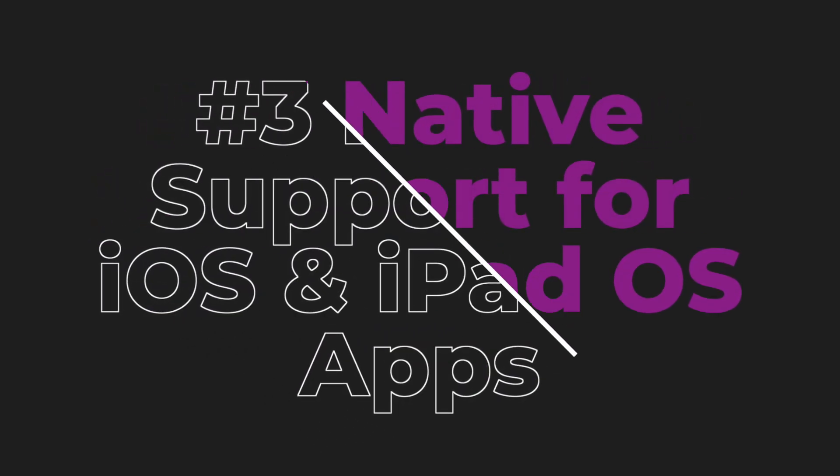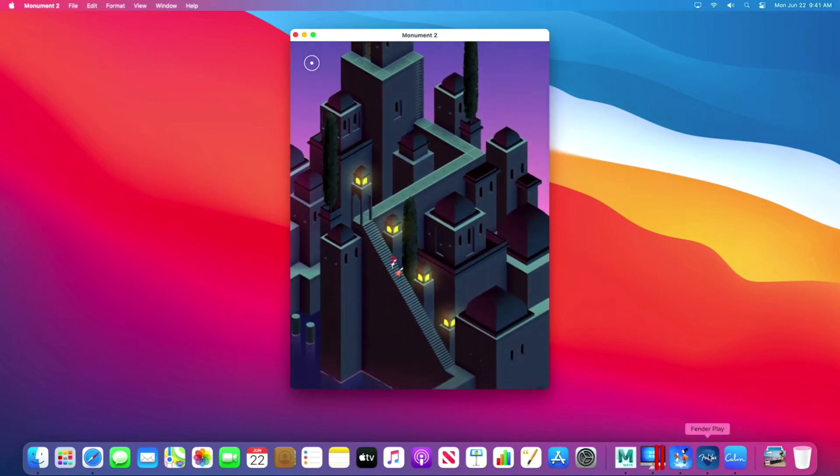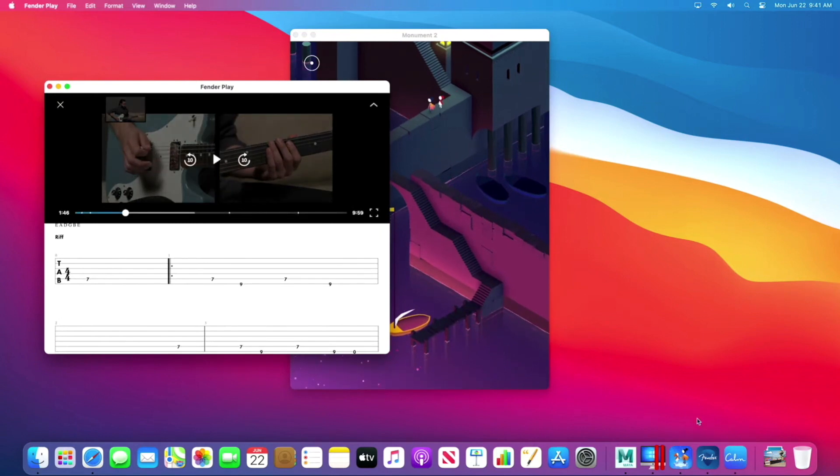Number three: natively running iPad and iPhone apps. It's been pointed out even at Apple's own WWDC keynote that Apple Silicon Macs are going to be capable right out of the gate of running iPad and iPhone apps unmodified on their systems. This is a huge win for Apple because right now the Mac App Store is a wasteland compared to iOS. iOS has millions of apps for everything from gaming to photo editing. As soon as the Apple Silicon Macs arrive, they will have access to that catalog of apps, and as long as developers don't specifically disable their apps for Apple Silicon Macs, they will automatically run — opening up a huge software library to Macs that has never been available before.